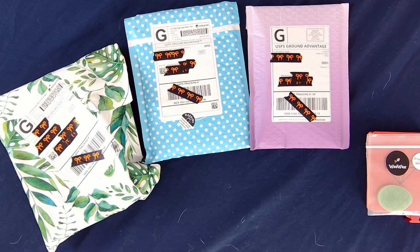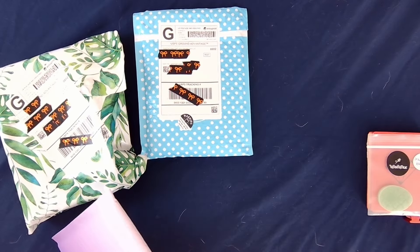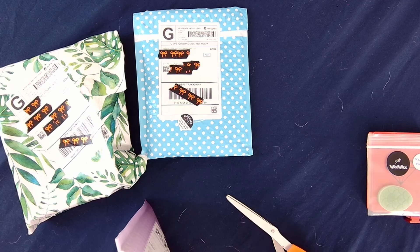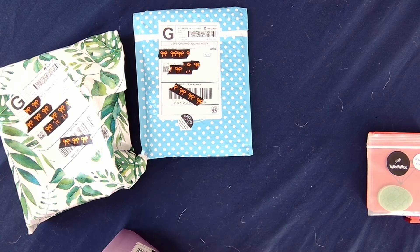Moving on, next we have a package from Crafts with Crashly. She makes some amazing release papers. The only ones I currently own aside from the ones I just purchased are the ones that came in the Maui mystery box from Enablers Outpost, so I am excited to have more.